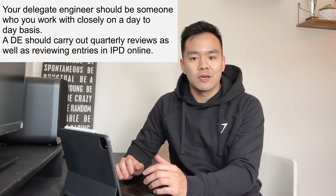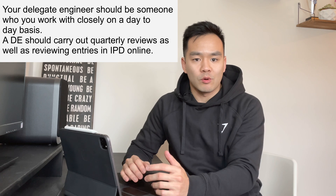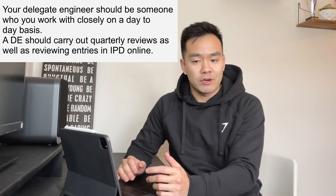The first thing you should do is find yourself a supervising engineer, and this person will be responsible for mentoring you yearly and signing off your IPD. Although not required, it is useful to find yourself a delegate engineer who will be responsible for looking at your IPD more frequently.